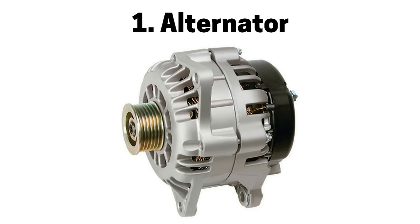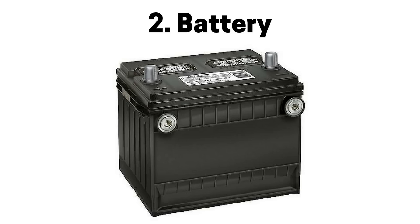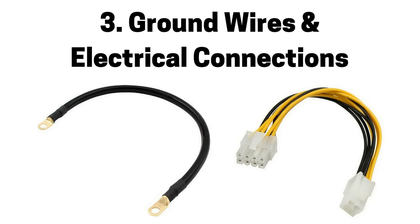Next pertains to electrical systems. Number one is a faulty alternator, which can affect multiple systems causing a lean air fuel mixture, engine misfire, and a check engine, alternator, or battery light. Number two is a faulty battery, which can affect multiple systems causing a lean air fuel mixture, engine misfire, and a check engine, alternator, or battery light. Number three is a faulty ground wire or electrical connection to the alternator, battery, or engine control module, which can affect multiple systems causing a lean air fuel mixture, engine misfire, and a check engine, alternator, or battery light.